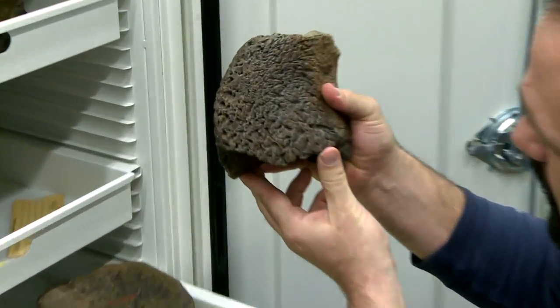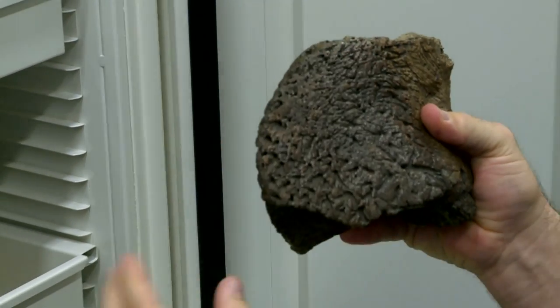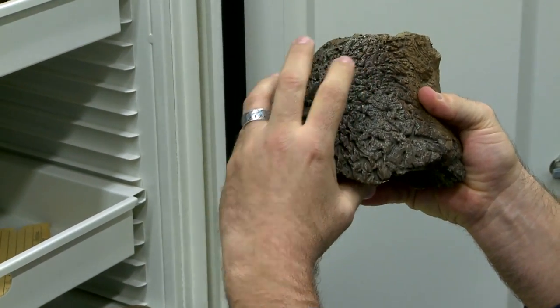That's the beak of a triceratops — the bone part of the beak. In life it was covered with keratin, like your fingernails, and would have extended a little bit past the end of the bone.